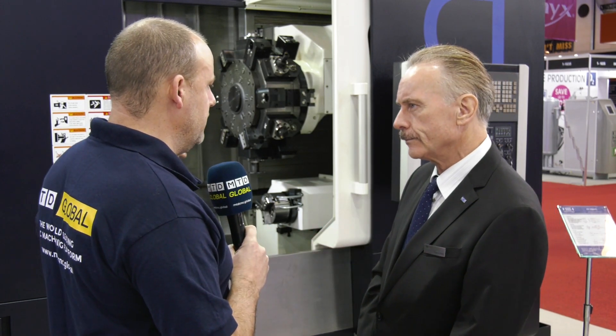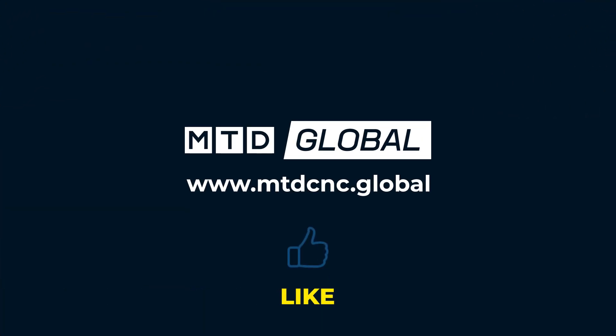Is this the only size that you do with this tool-changing facility? This was actually the first one — it's basically a six-inch with an option of an eight-inch chuck. But now, because of market demand, we have developed also the C2, which is an eight-inch, optional ten-inch chuck machine.